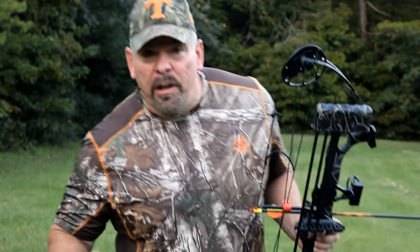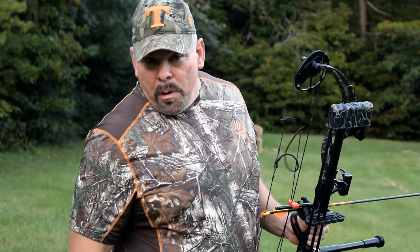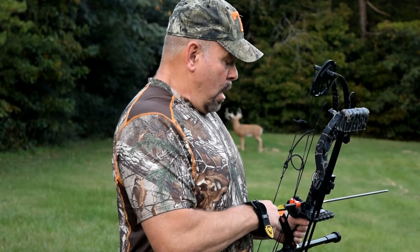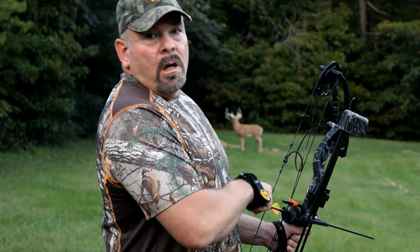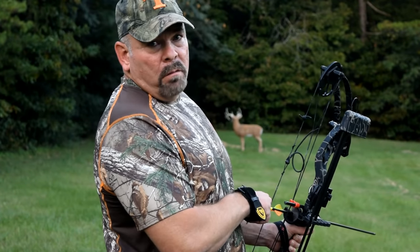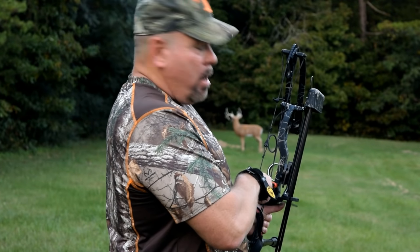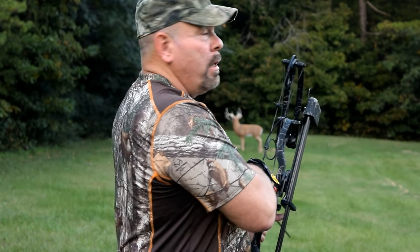Now the only thing I have to figure out is how to con my son into trading his Leupold for my Vortex. I hope you all found this review a lot more helpful than the ones I found when I was shopping for optics. If you did, leave a comment and feel free to share the video. If you think I left anything important out, put that in the comments too. Keep checking back — if the mood strikes me, I might decide to review something else.